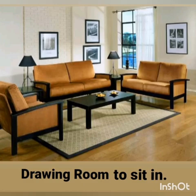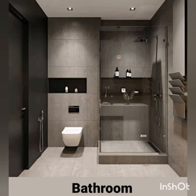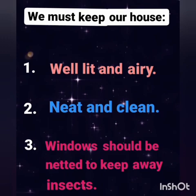We have a kitchen to cook food, a bathroom to bathe in, a study room to study and work in, and a store room to keep extra things.